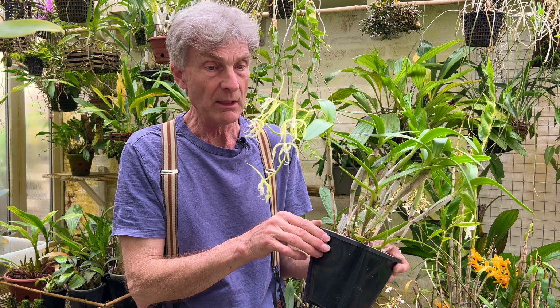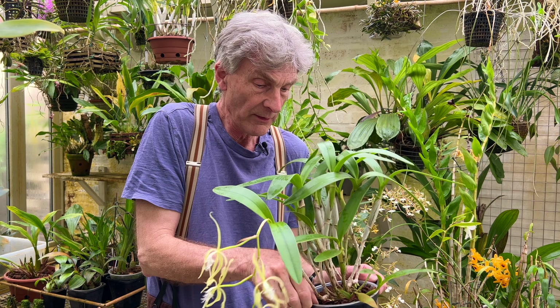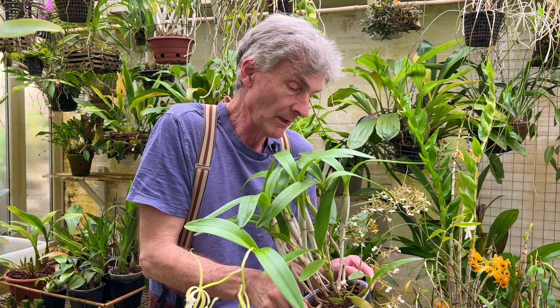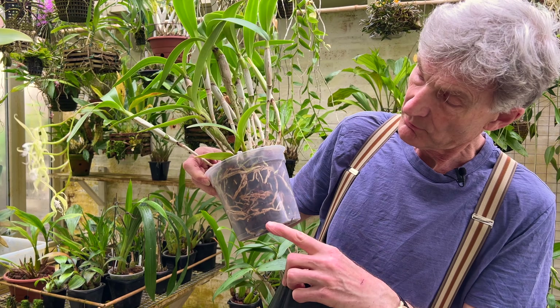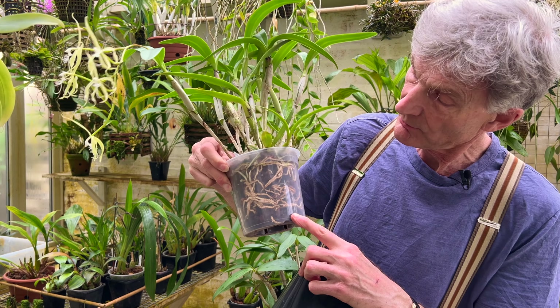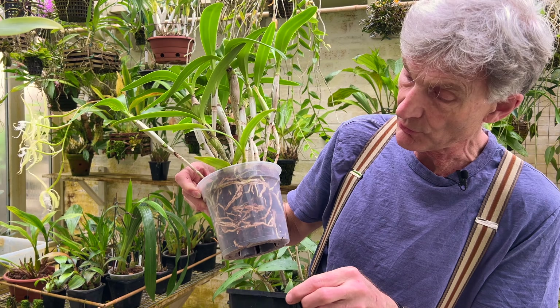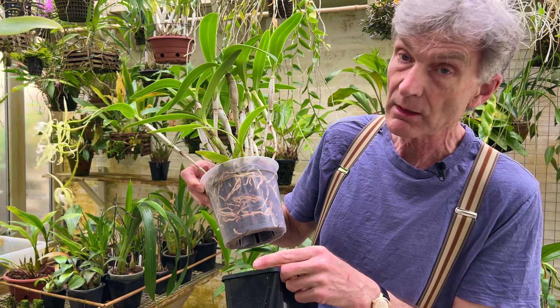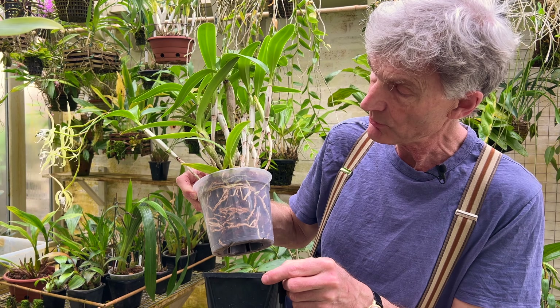But this is another really beautiful orchid. Likewise, this is also growing in a clear plastic pot with medium bark, just medium bark. And in both cases, I'm very careful not to over-water them — like Cattleyas need, they need to dry out pretty thoroughly between waterings.